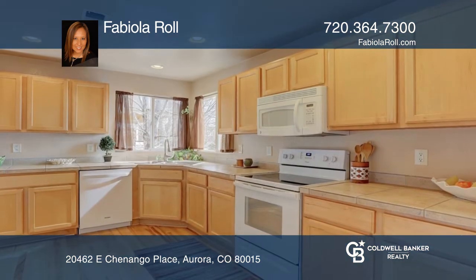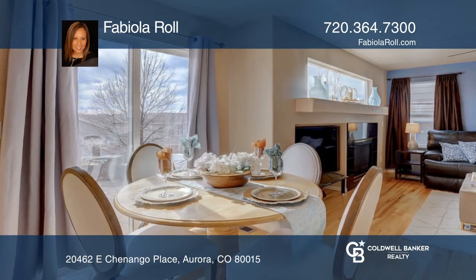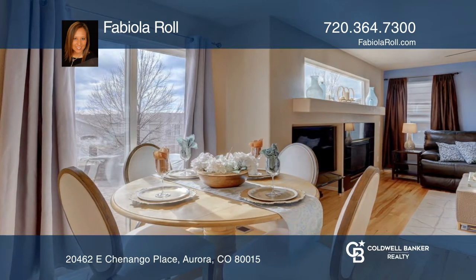On the main level, there's a living room, a family room, a bright kitchen, and a dining area with direct views to the professionally designed patio and backyard.